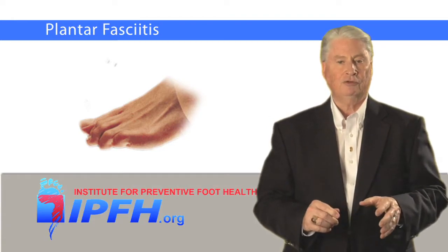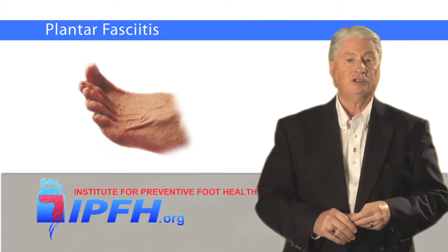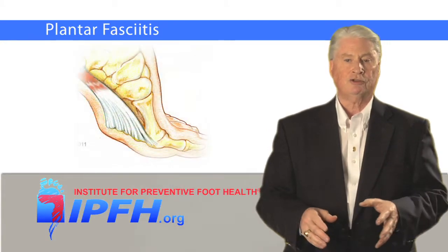As you step out of bed and your foot dorsiflexes — the toes point upward — that causes the fascia to stretch and become irritated all over again. The pain does diminish once you've been walking or exercising for a while.